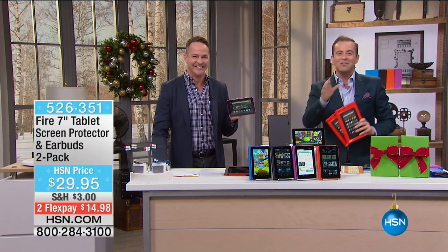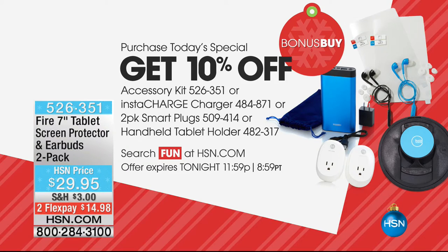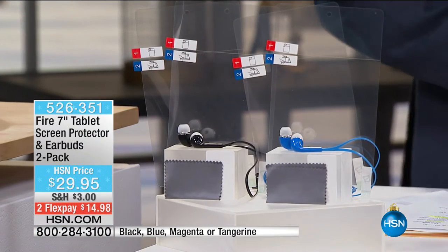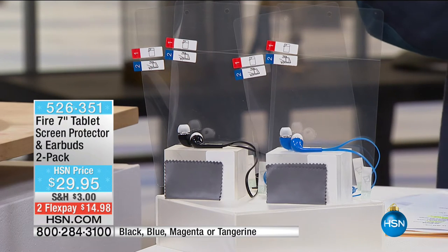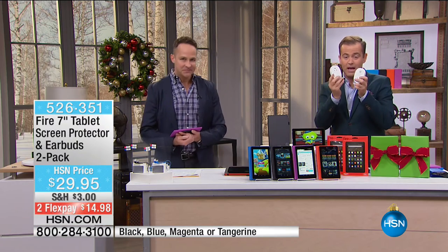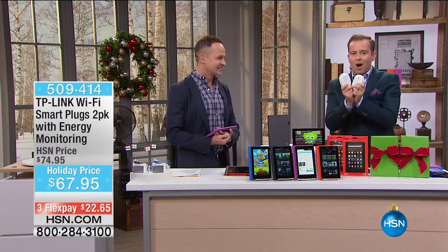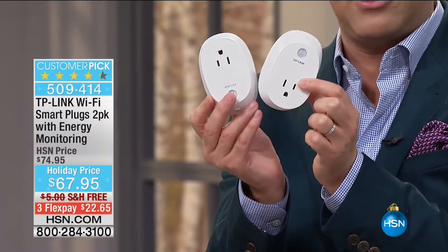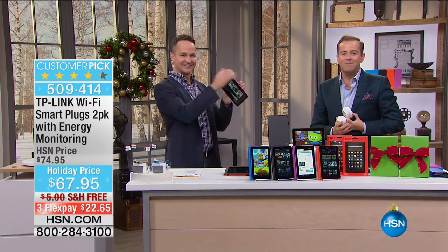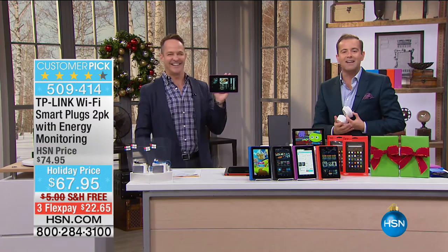Stay in the ordering process. Our bonus buys: we have the screen protector and earbuds — times two on everything. The screen protector is wonderful for those worried about scratching the beautiful screen — Aaron was gouging it with a key and the screen was absolutely protected. You also get earbuds to listen or play games in privacy. Next bonus buy: the TP-Link dual pack of smart plugs — for $67.95 with free shipping and flex pay. And don't forget the G-Hold that Aaron was holding.